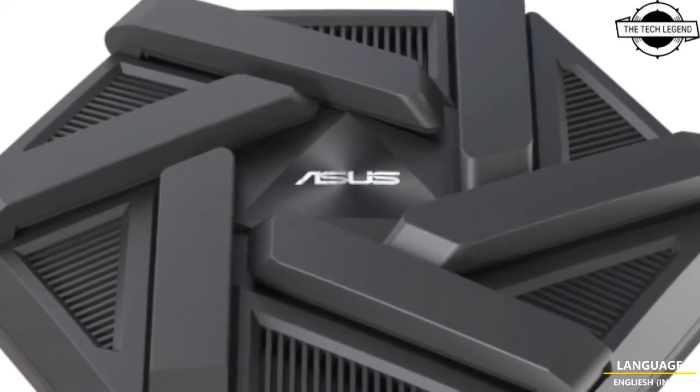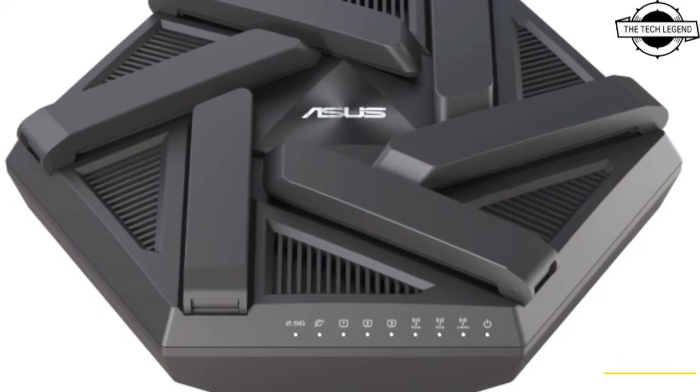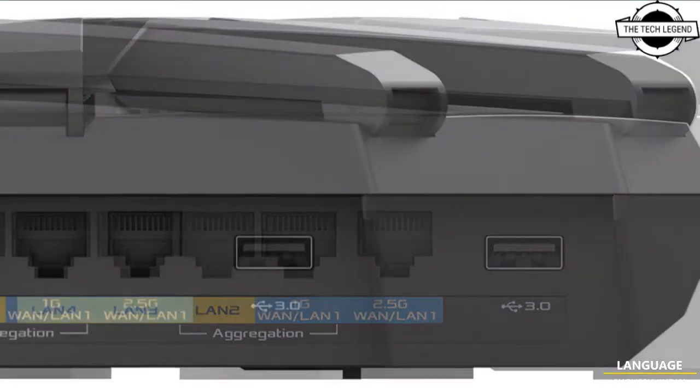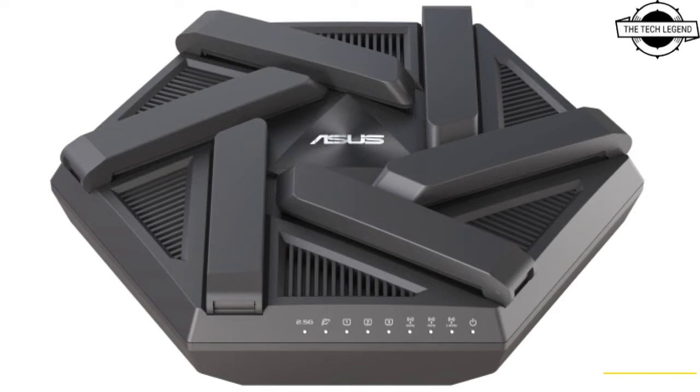ASUS shared that the router will have a single 2.5 Gbps port that can be used as either a WAN or LAN port, as well as 4 Gbps ethernet ports, of which one can be a WAN port or it can be teamed with the 2.5 Gbps port.